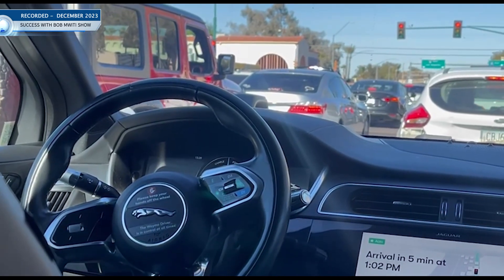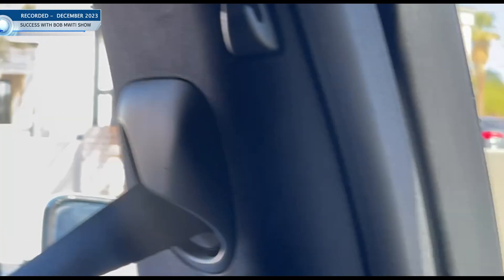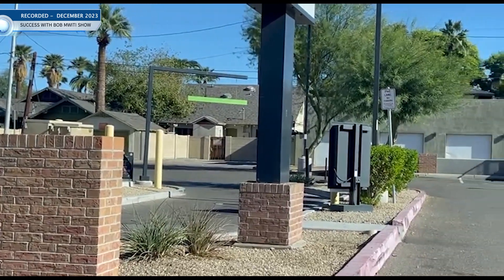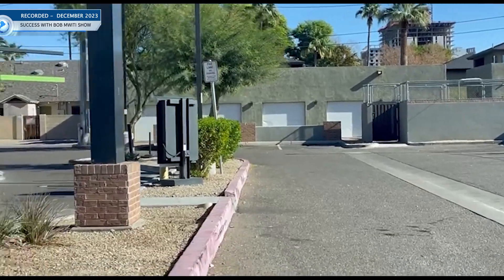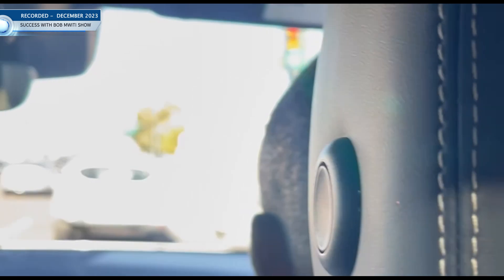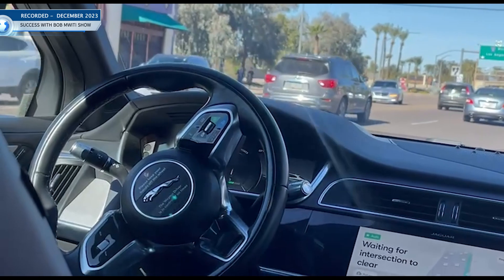Phoenix is very dry but it is a very beautiful place. I think we should get a school here — maybe Arizona State. We've got some contacts, so we'll make some follow-ups to see whether we can bring some students to Arizona.